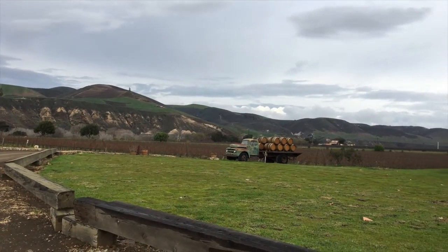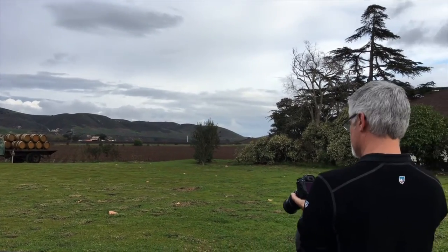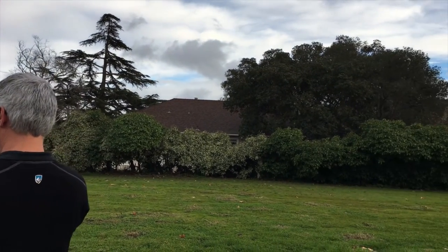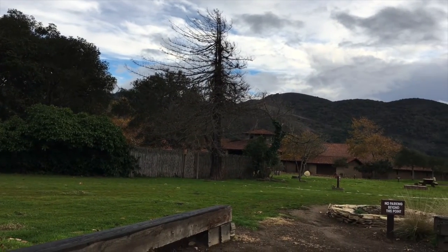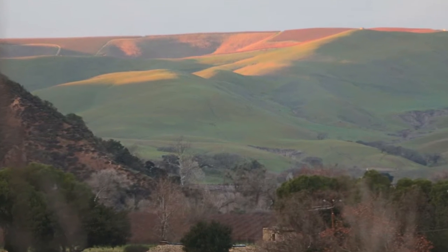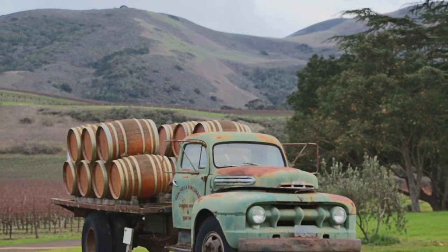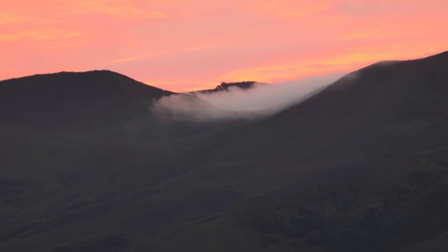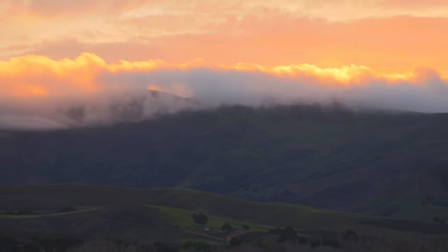Craig took an opportunity to take some photos, and then after that we drove to Industrial Eats for dinner. That was a recommendation from our server at Bouchon. These are some of Craig's photos from the winery and the drive to Industrial Eats — the colors are amazing. They look like paintings to me, but they're real.